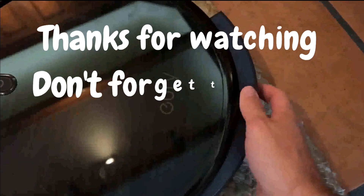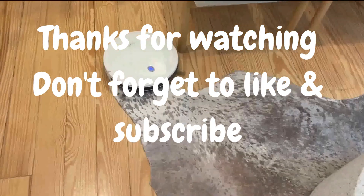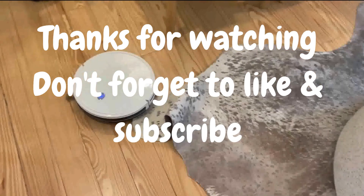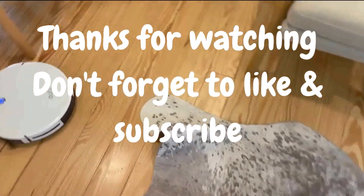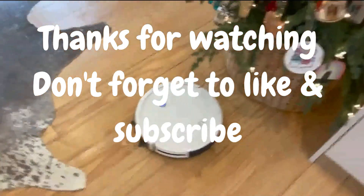That wraps up our review of the Eufy RoboVac 11s robot vacuum. If you found this video helpful, please give it a thumbs up and consider subscribing for more tech reviews and home automation content. If you have any questions or want to share your experiences with this device, feel free to leave a comment below. Thanks for watching, and I'll catch you in the next video.